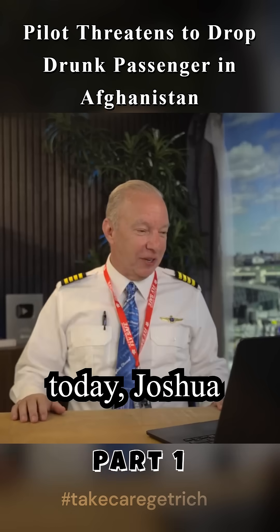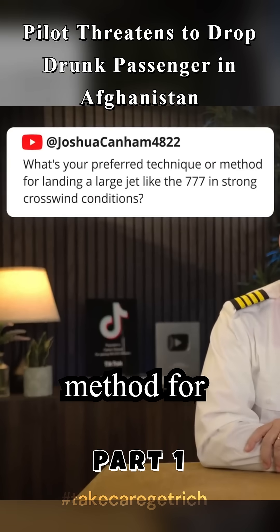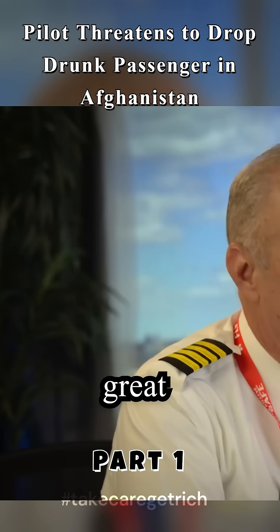First question today, Joshua Canham, number 4822: What's your preferred technique or method for landing a large jet like the 777 in strong crosswind conditions? Great question.